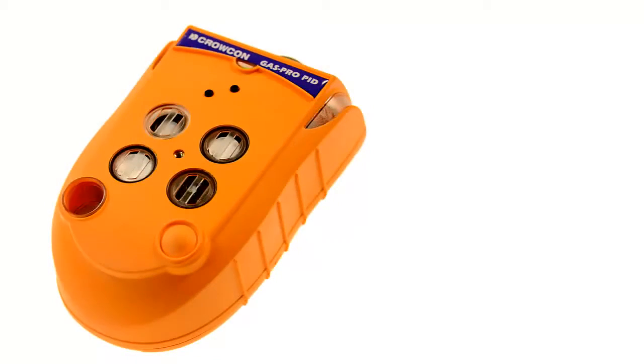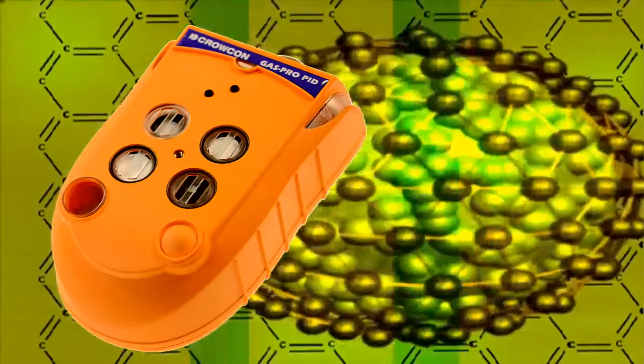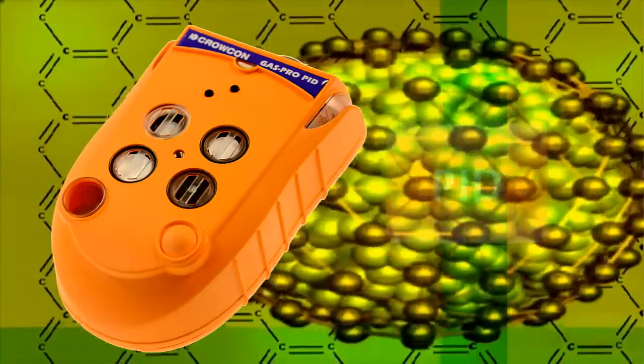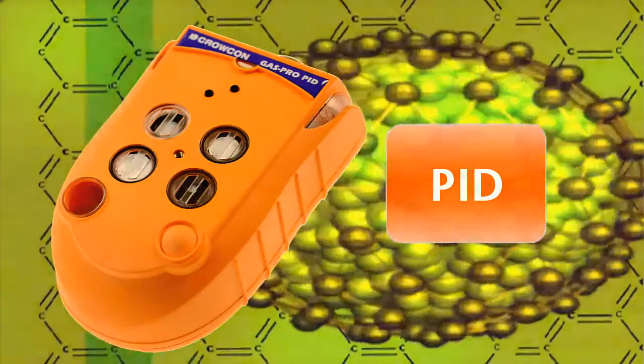Crocon GasPro PID protects against volatile organic compounds, VOCs, using photo ionization detection, or PID, technology.